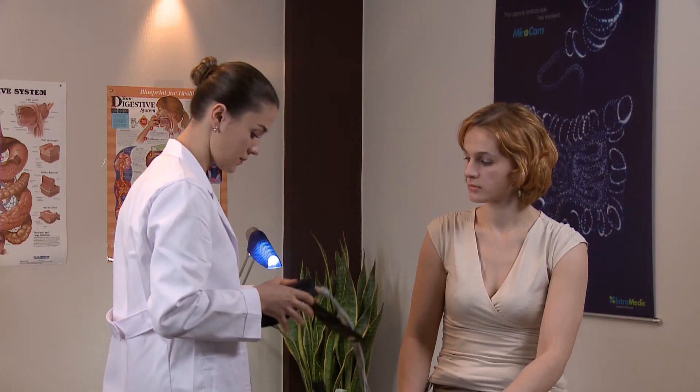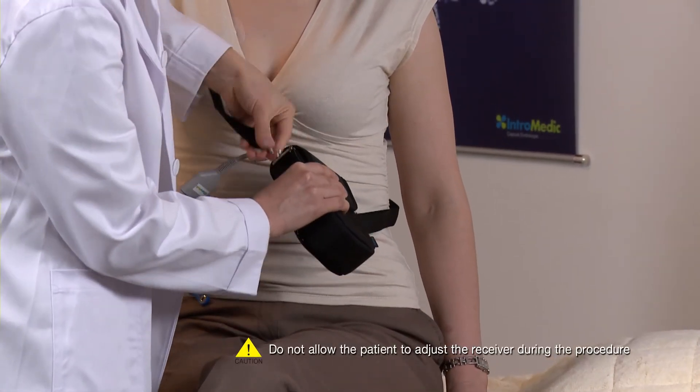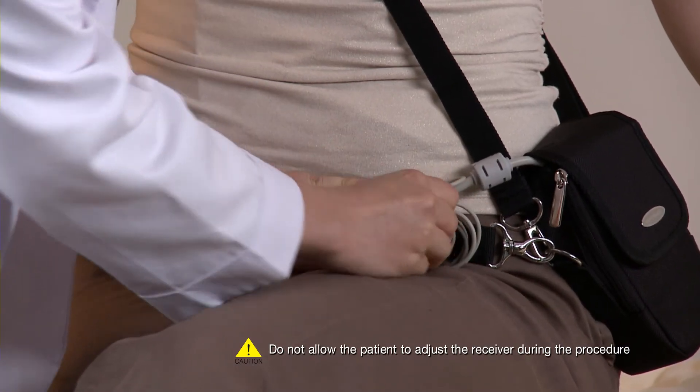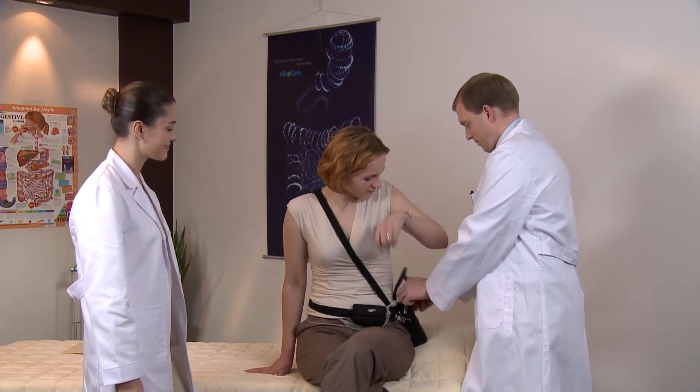Ingest the capsule with water. Place the receiver in the receiver bag and adjust the straps to ensure the patient is comfortable. Place the excess cables in the cable bag. After completing ingestion of the capsule, the patient should be informed what to do during the procedure.